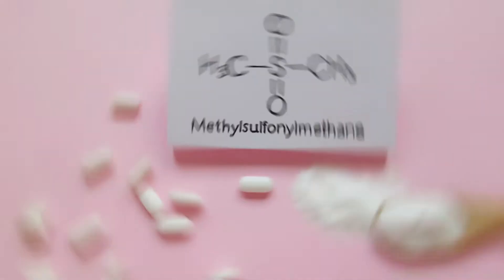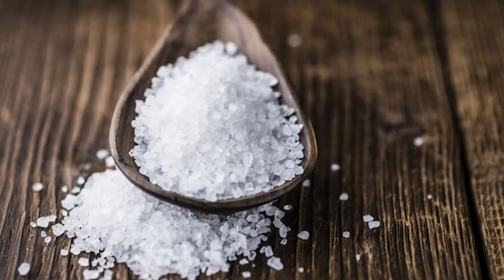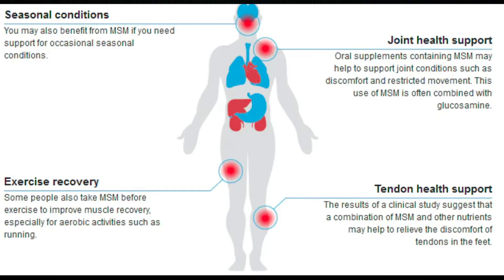MSM, or methylsulfonylmethane, for hair growth has gained popularity over the last few years. It's basically a sulfur chemical compound found in plants, animals, and humans. It can also be chemically made, and you've probably heard it used for other conditions besides hair growth, like arthritis, muscle cramps, joint inflammation, and more.